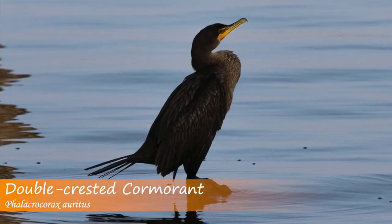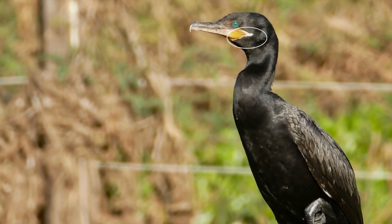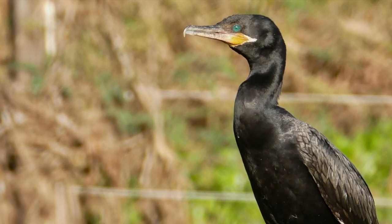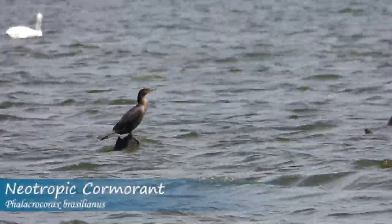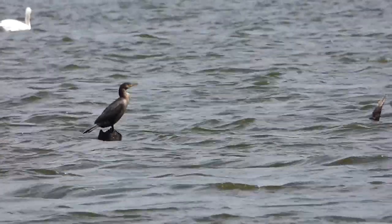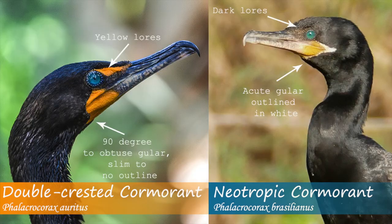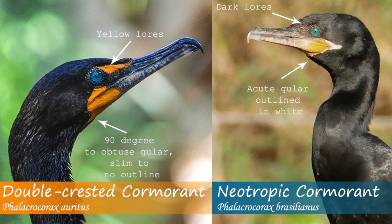We aren't quite done talking about the gular yet. Another field mark regularly used to distinguish these species is the white triangular marking that lines the gular on the neotropic cormorant. It's very obvious in adults, but less visible in juveniles. It can be difficult to make a positive ID on these two species based solely on one characteristic — that's why it's best to look at all field markings. As a whole, a neotropic cormorant will have a smaller, sleeker stature, a longer tail compared to its body, dark lores, a gular that acutely angles toward the bill, and a white triangular marking around the gular.